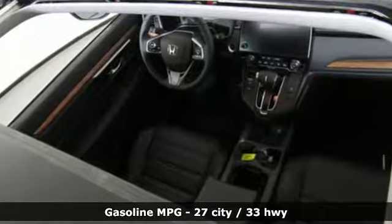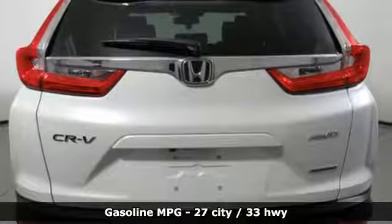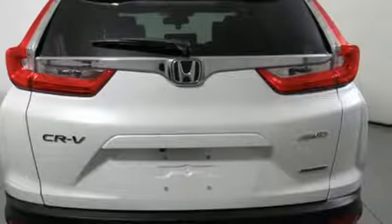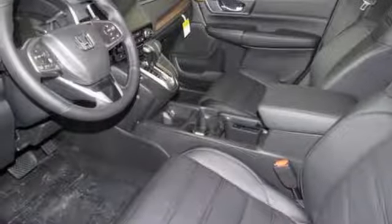Integrated navigation system with voice activation. Power heated mirrors. Front heated leather bucket seats. Auto dimming rear view mirror. Doors and push button start proximity key. Dual zone climate control.